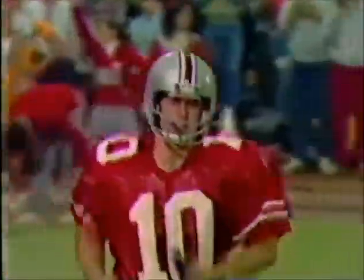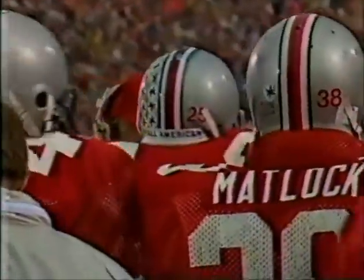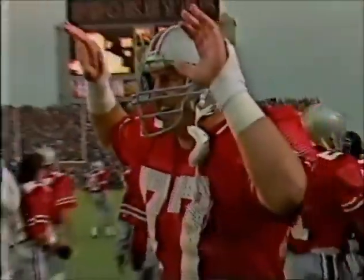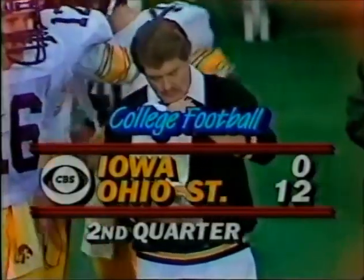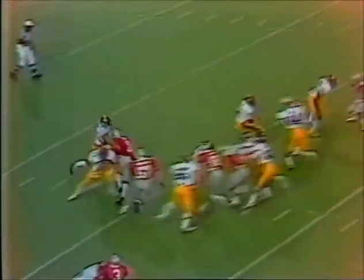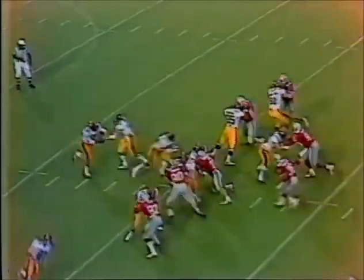Ohio State is jumping all over the top-rated team in the country right now. Here's Harmon — 5, 10, 15, 20, and he's brought down at the 25-yard line by the Buckeyes. First and 10, the Hawkeyes under fire. Ronnie Harmon coming through with a big game — I don't know exactly what the Buckeyes are doing, but I think he's a little bit confused by it. They're going conservative here with a run and a sneak.